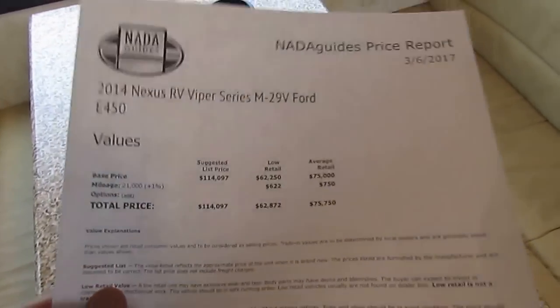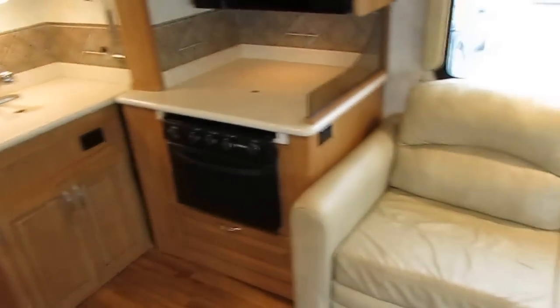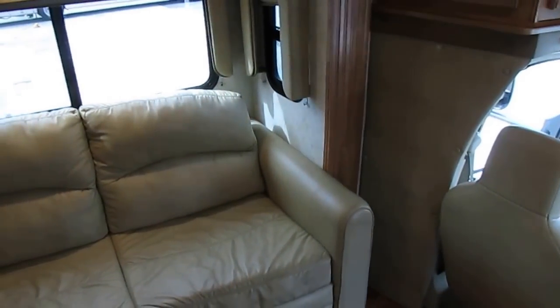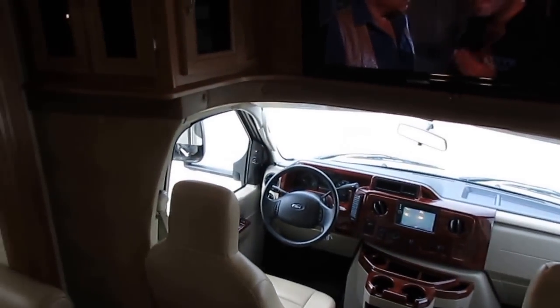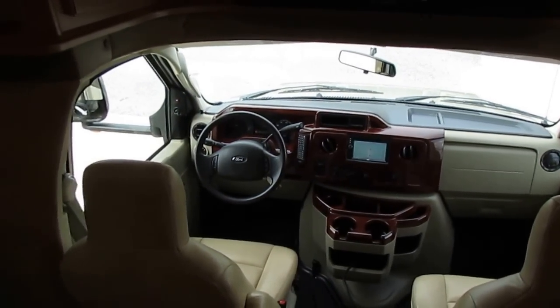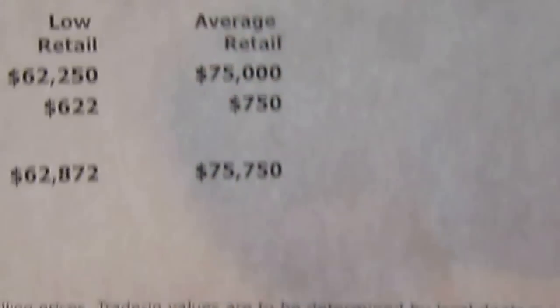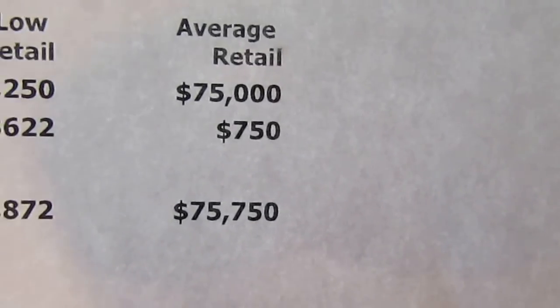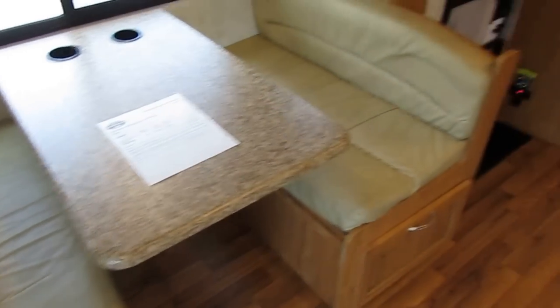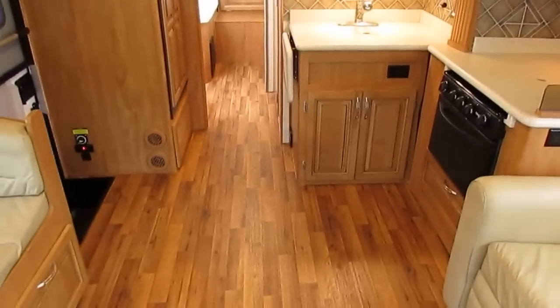Be very wary of anybody that posts an NADA in their ads - whether a dealer or for sale by owner - that has a bunch of options added. Keep in mind: in 2014 you could not buy this motorhome without an awning, refrigerator, microwave, air conditioner, furnace, or water heater. Those aren't special options. So why do people add those to inflate the NADA? When you see an RV ad with two pages of options added, don't just go by what the base NADA retail is. I just adjusted for mileage, which doesn't add much - $750 bucks. I'm over $10,000 under average retail.